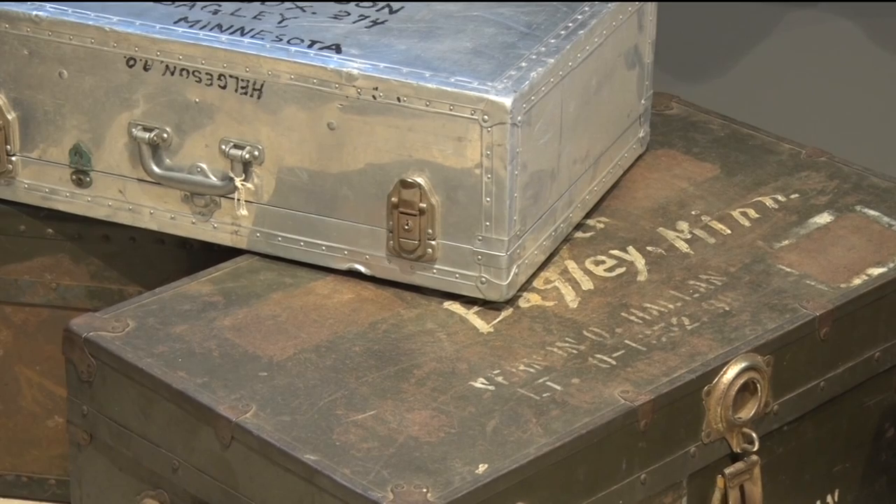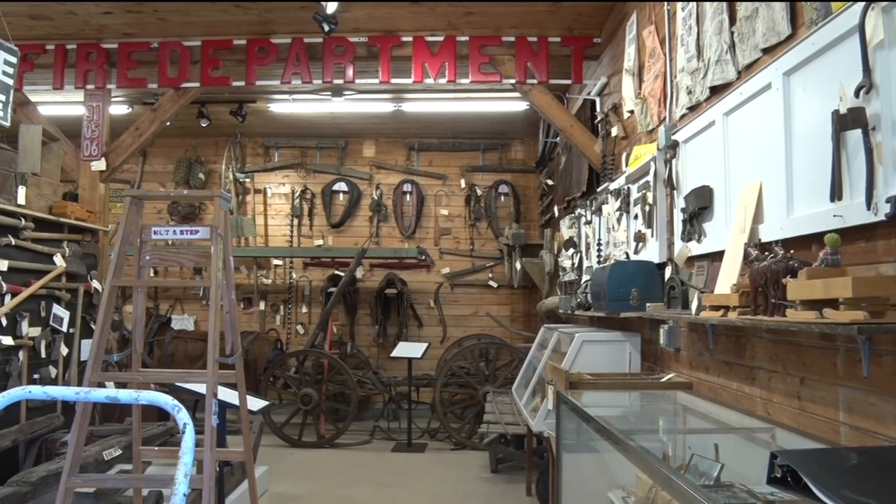They're a new way to get people to come into the museum, because if you've been here once, you might think, well, I don't have to go there again.